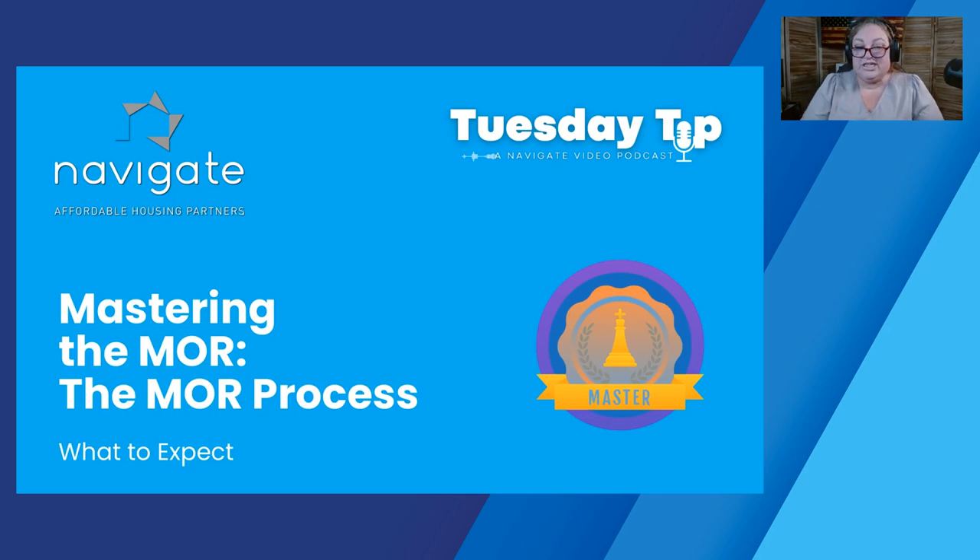Hello and welcome to another episode of Tuesday Tips. I'm Pam Keselowski, and today we're going to be talking about the MOR process. This is especially important for those of you who are new to this, and for those of you who have some experience with MORs, some things have changed a little bit. First of all, let me wish you a happy HOTMA extension. If you have not had a chance to yet, please check out Vicki's Tuesday Tip on the HOTMA extension and what it means. And let's talk a little bit about the MOR process.